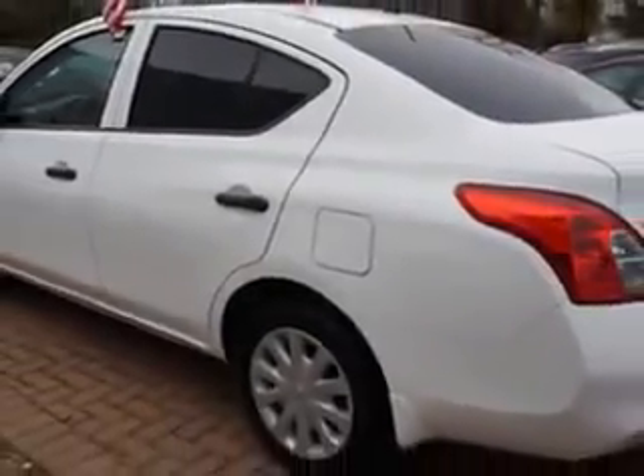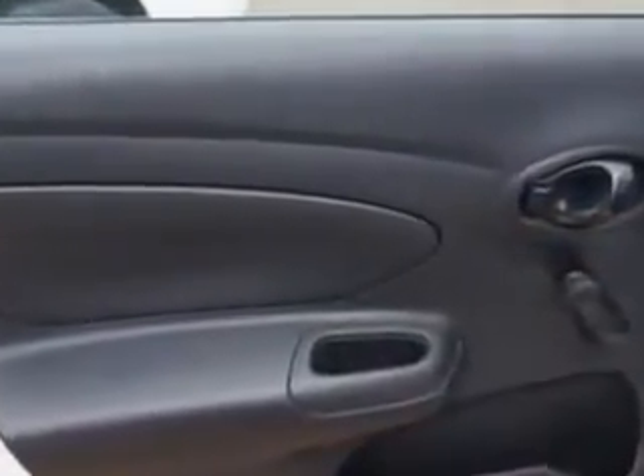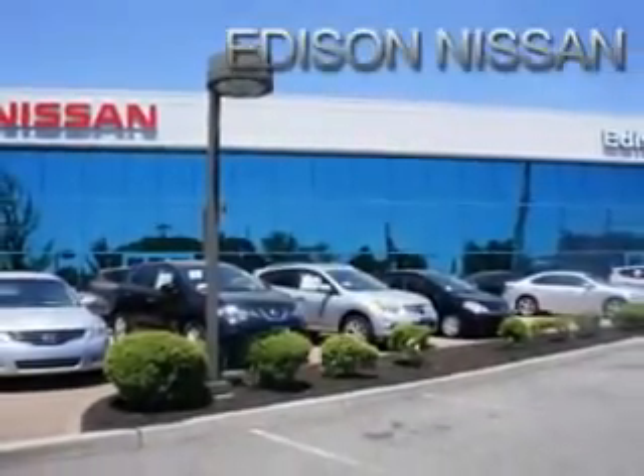Enjoy the drive and have peace of mind in this 2013 Nissan Versa. See us at Edison Nissan today. Thank you.